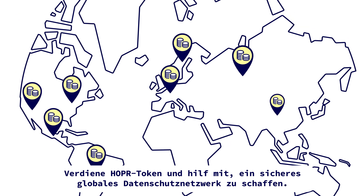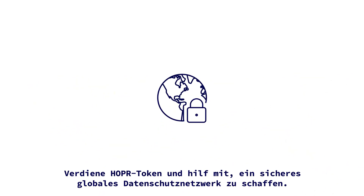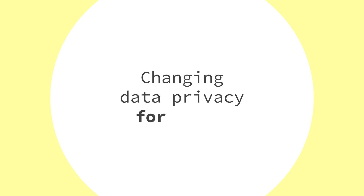Earn Hopper tokens and help provide a secure global privacy network. Changing data privacy for good.